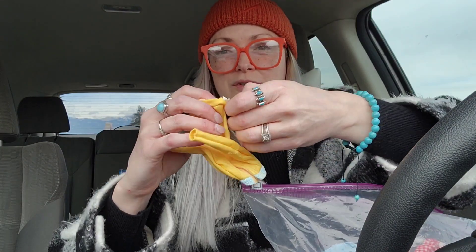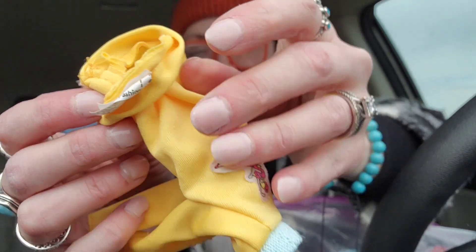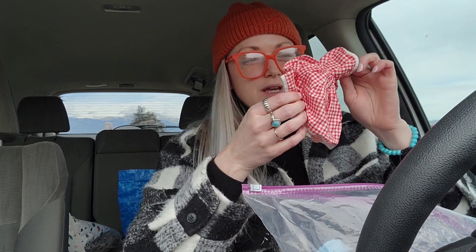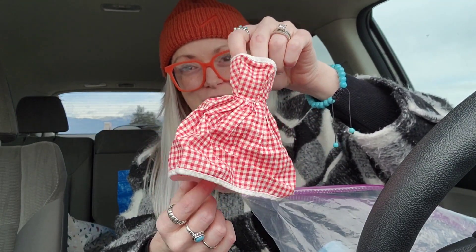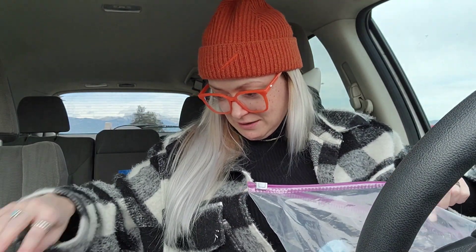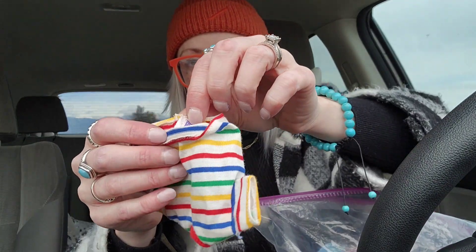This is another one — Barbie fashion, a genuine Barbie fashion. Little shirt. And these all have little like hook and eyes or snap buttons. This is — how cute is that? — little gingham dress. Strapless little dress. I don't think that one has a tag. This one — another Barbie, a genuine Barbie. Striped shirt.